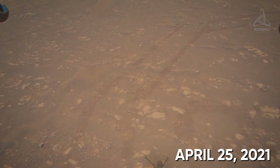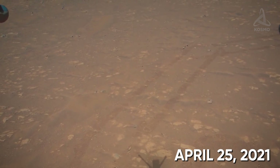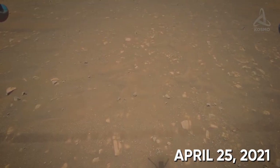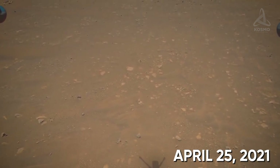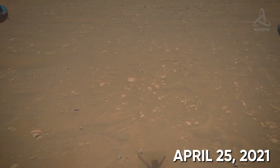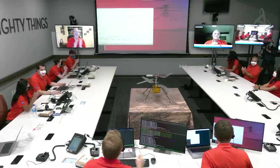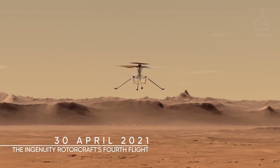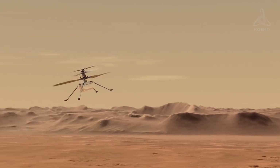This is what it looked like from Ingenuity's camera. Interestingly, Ingenuity developed a record speed of 2 meters per second in the course of the flight. With all these indicators, NASA was able to officially announce that the helicopter had successfully dealt with all the planned tasks.